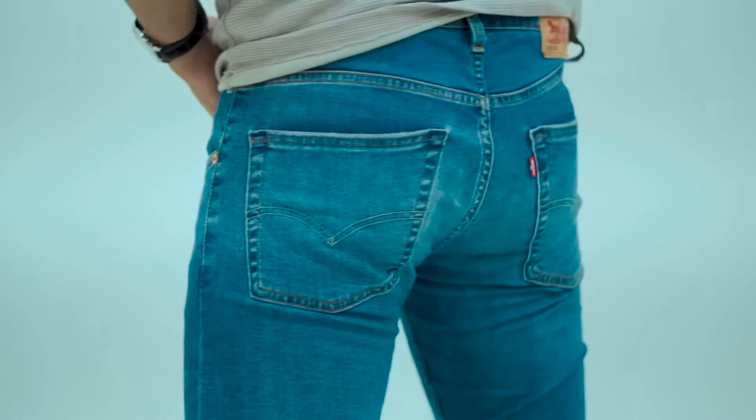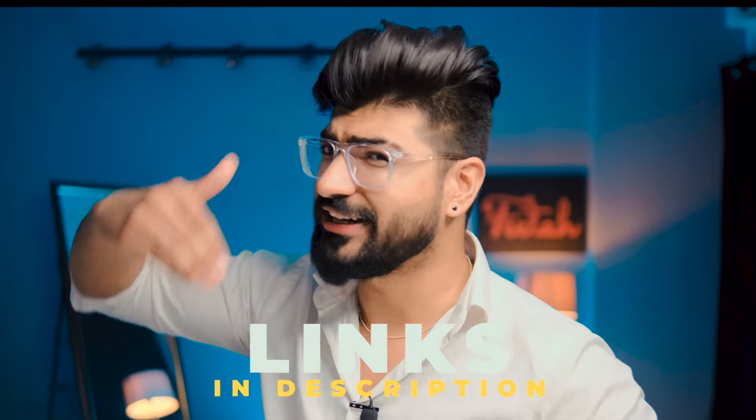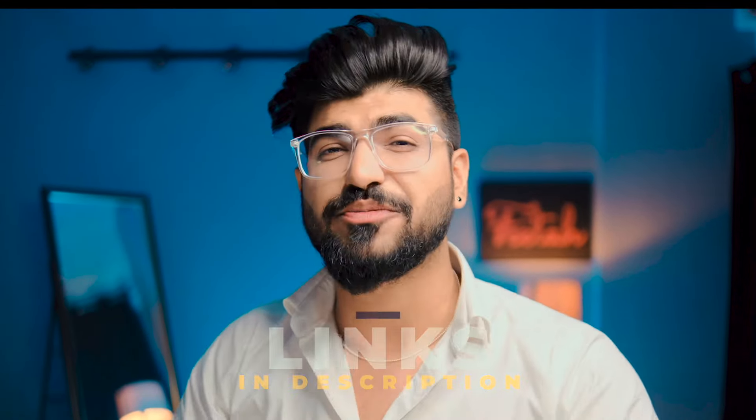Always stick to the recommended fittings for your body type. If you have jeans that don't fit well, take them to a tailor — they can tighten the waist, make the thighs snug, and adjust the knees and calves to give you a slim fit look. All the jeans mentioned in this video have links in the description box where you can find good quality and affordable options.